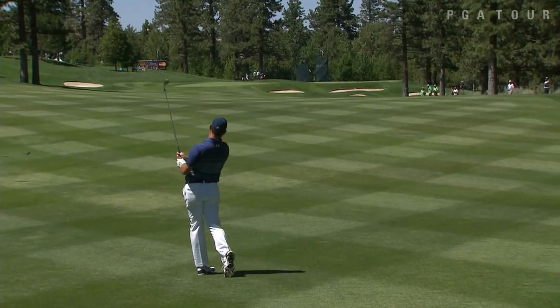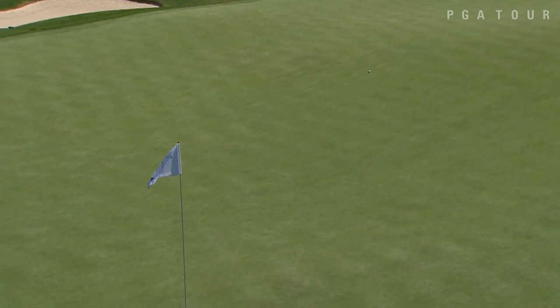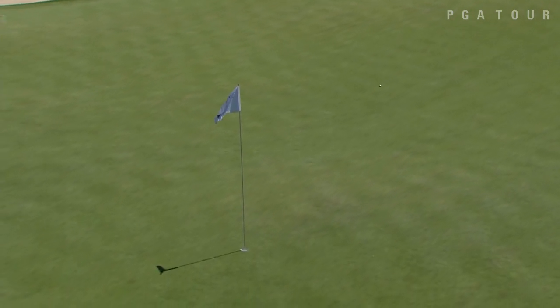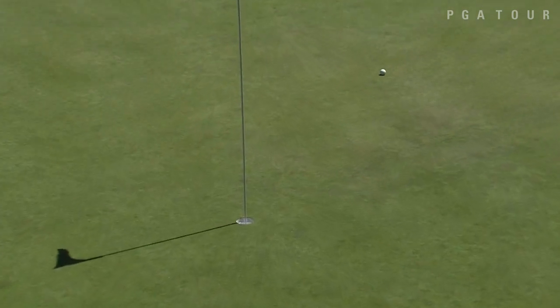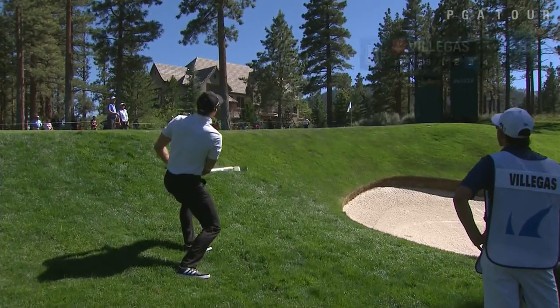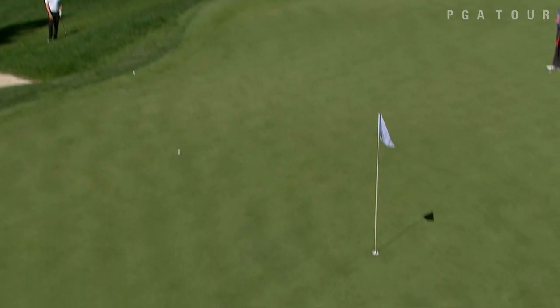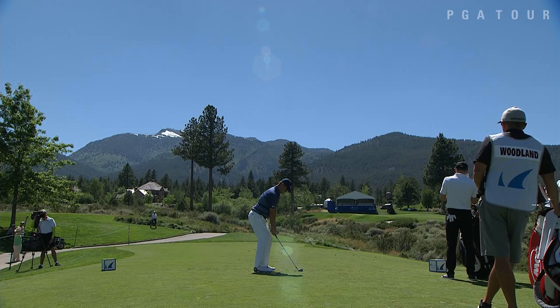Gary Woodland, past champion here, in the fairway at eight from 291 yards. At elevation, a power player like Woodland is going to get a lot out of his irons, and this one is just hunting for the flag, finishing about nine feet away. He would make that eagle putt to pick up five points. Playing alongside him, Camilo Villegas at 13 for his third — that one swings around and sets up an eagle putt, which he would also make.